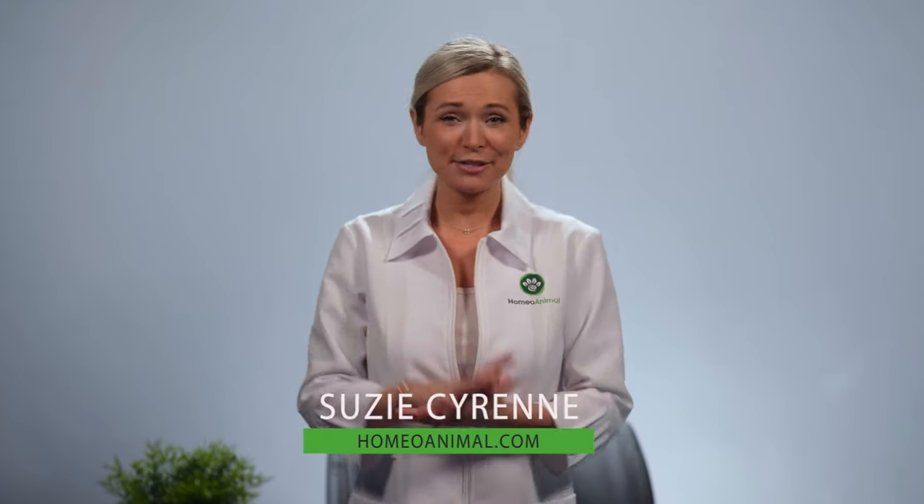Hey there cat parents, it's me Suzy from Homeo Animal and today I'll be talking about how to take care of your cat's pesky ear mites naturally.